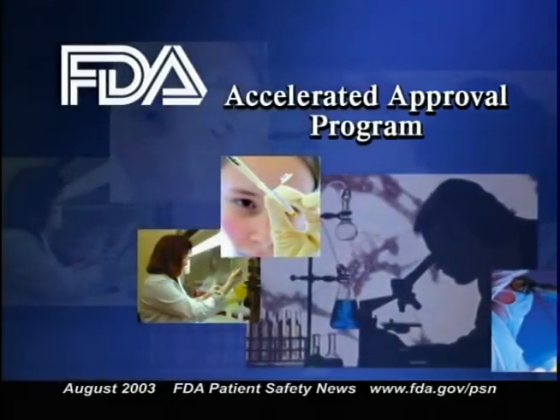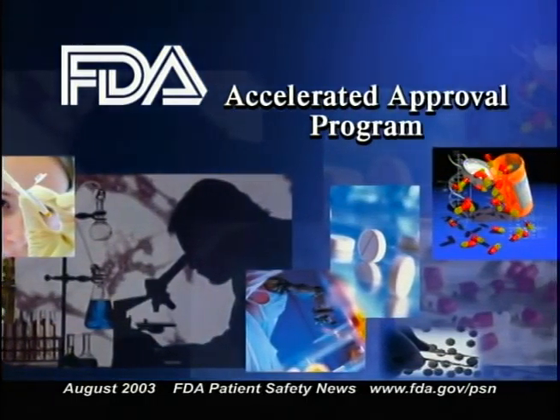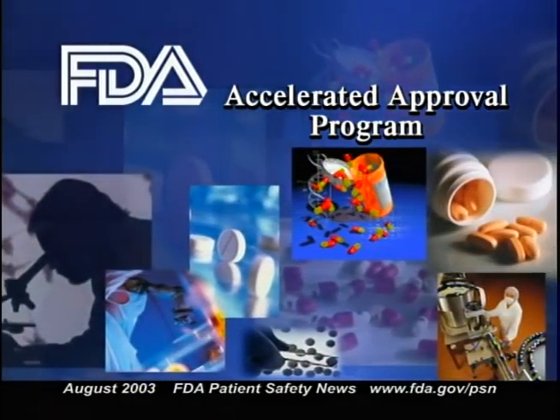Both of these drugs are intended to be used only when other chemotherapeutic agents have failed. Both can produce side effects common to chemotherapeutic agents, such as nausea, vomiting, and diarrhea. In addition, Iressa can cause fatal interstitial lung disease, and it may harm the fetus if administered to pregnant patients. Although both drugs have been shown to reduce tumor volume in some patients, clinical benefit has yet to be demonstrated. These drugs were approved under FDA's Accelerated Approval Program, designed to make new drugs for life-threatening conditions quickly available when they appear to provide a benefit over existing therapy. The manufacturers will be required to continue clinical testing to demonstrate therapeutic benefit. If they don't, the Accelerated Approval Program provides a mechanism for withdrawing the product from the market.